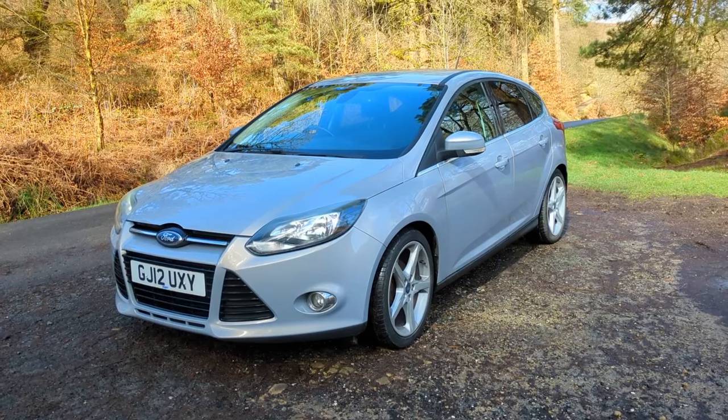It's hard to imagine it now, but the Mark III Ford Focus was an incredibly radical design for its time in 2011 when it came out.